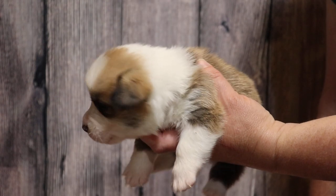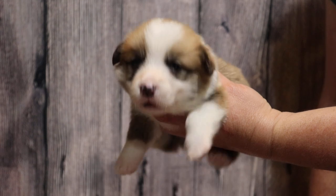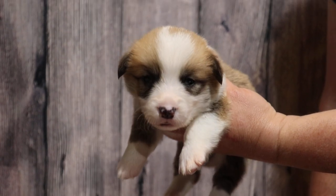Really pretty boy, but a little rowdy. That is Yellow ID, born 4/24/23 from Princess Leia and Robin Hood.